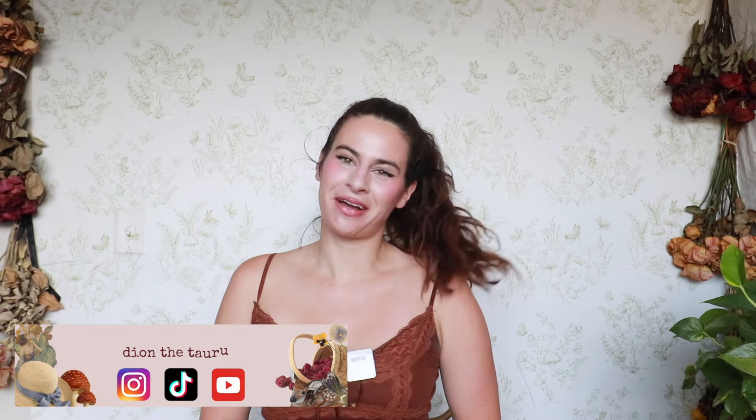Hello friends and welcome back to my channel. If you're new here, my name is Dion, and today I am trying out 10 runway trends using stuff in my own closet. My whole thing on this channel is sustainable fashion, so I want to show you that even though trends come and go, 90% of the time you can adapt them to stuff you already own.